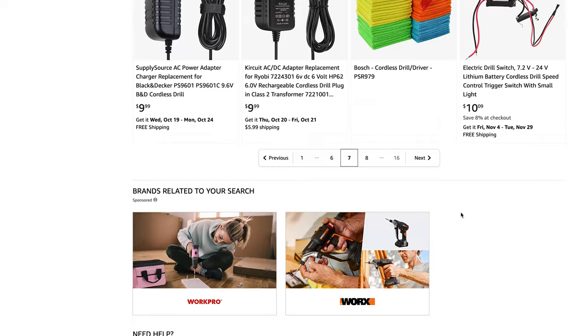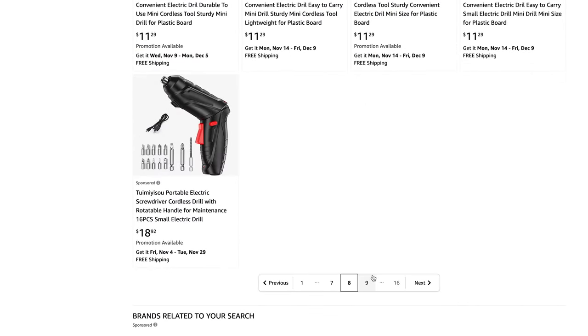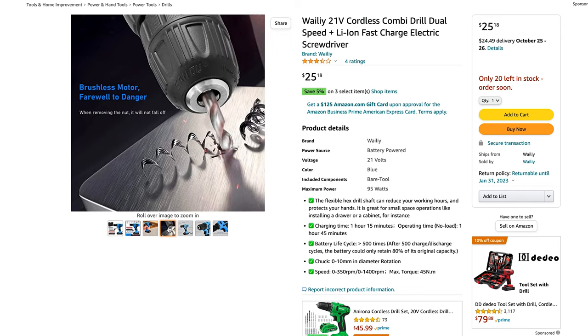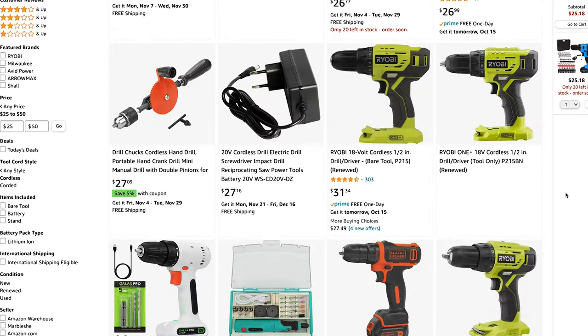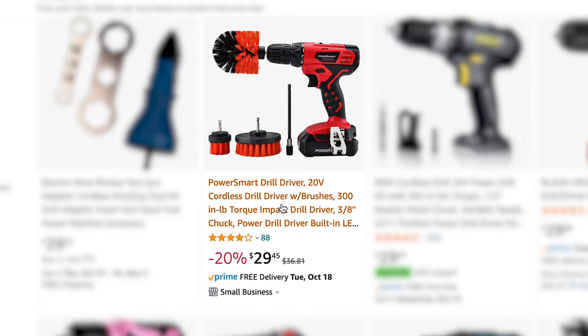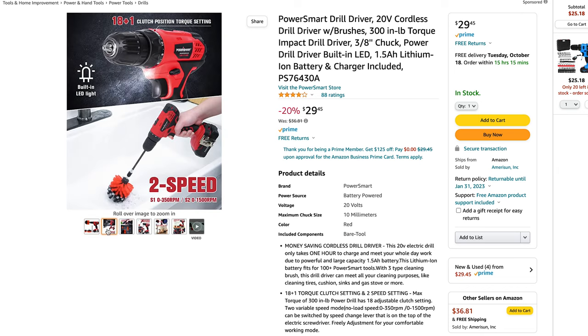After wading through page after page of drill parts, skipping sponsored results, and being tricked for a second by drill hangers and cases, I came across this — probably Whaley. I was pretty excited because not only was it ridiculously cheap, it was a 21 volt drill. But that didn't last long because the shipping was going to cost $24.49 — one of those listings trying to pull a fast one — so I kept searching. I went past some Black & Decker 12 volt drills, some Ryobi tool-only drills, and then I saw the most beautiful thing: a drill with brush attachments included for under $30 and free shipping.